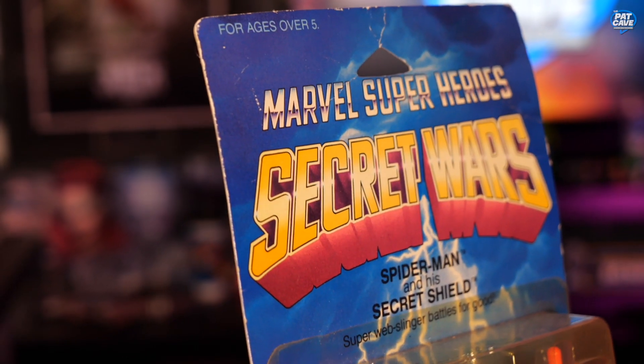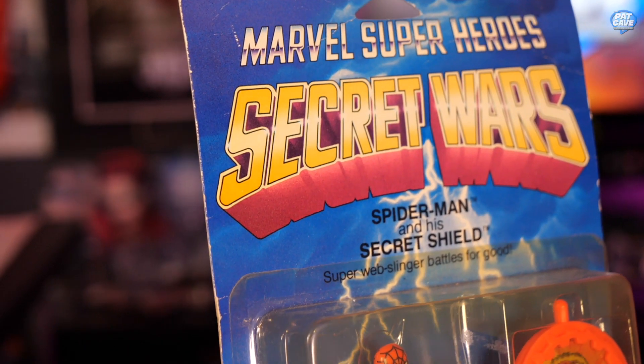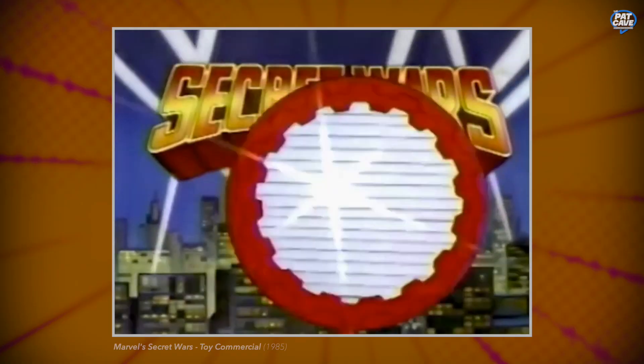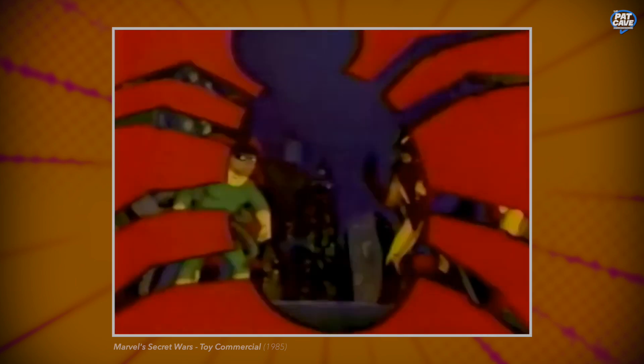Shifting onto something similar but about 10 years older, we've got Spider-Man Secret Wars. Now this thing also is not in the best condition — you can tell the plastic is turning a little yellow — but it's got a cool little medallion and maybe a tattoo in there. This is from Marvel Super Heroes Secret Wars. Spider-Man and his Secret Shield — that's what's in there.